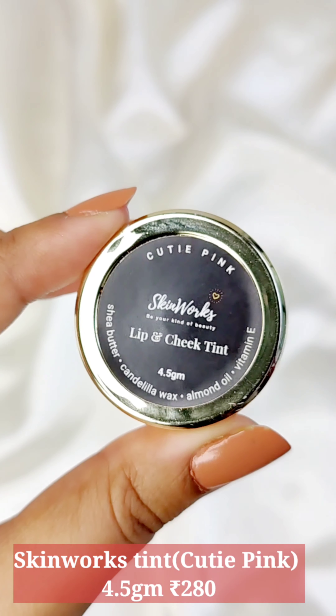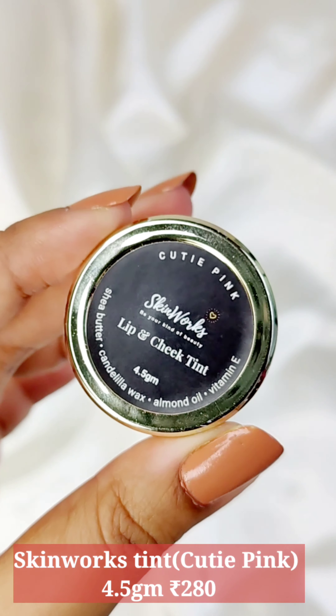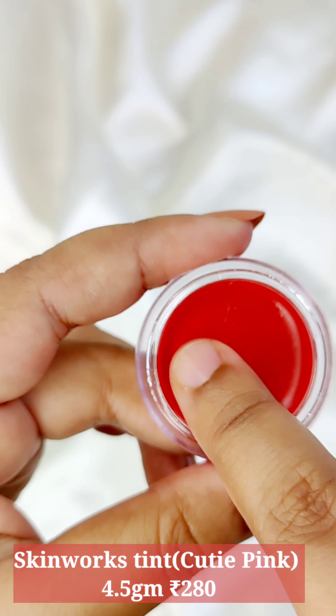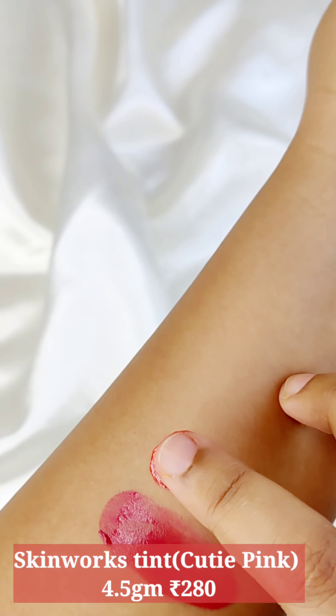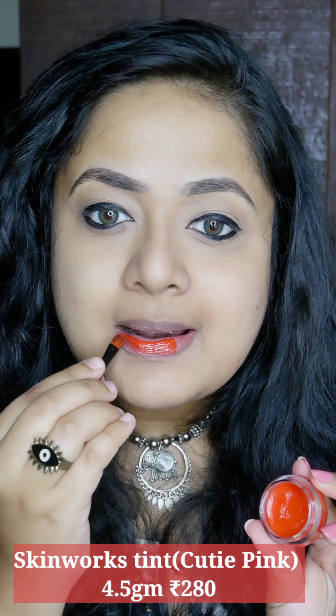The second one is by the brand Skinworks lip and cheek tint. The shade is Cutie Pink. This one contains candelilla wax, shea, vitamin E, sweet almond oil, etc. It does not have any particular fragrance but it is very creamy with a very dewy finish. I wouldn't say it's very buildable, but I was really surprised when I put it on my lips because it showed up really nice.